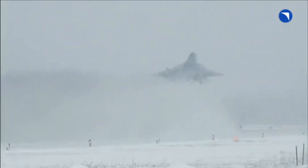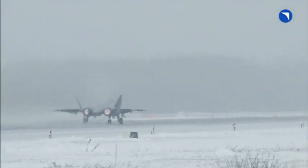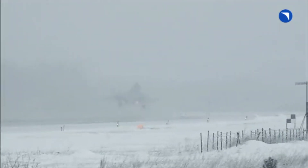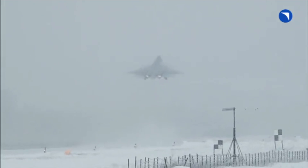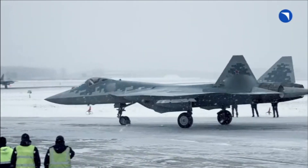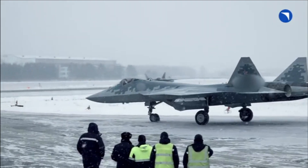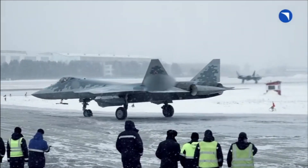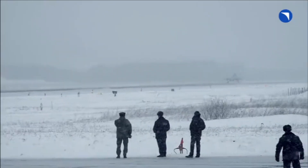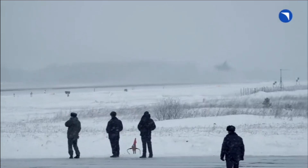The fighter jet has a glass cockpit with two 15-inch main multifunctional LCD displays, a smaller multifunctional display, and a digital control panel to supplement the primary display. The cockpit has a wide-angle 30-degree by 22-degree heads-up display. The primary controls are the joystick and a pair of throttles, with all major functions controlled with HOTAS.